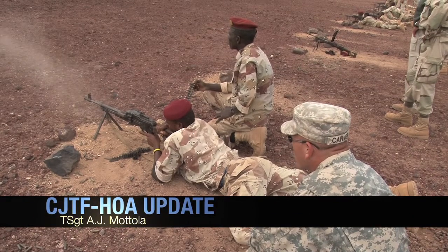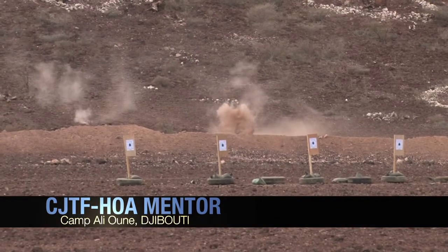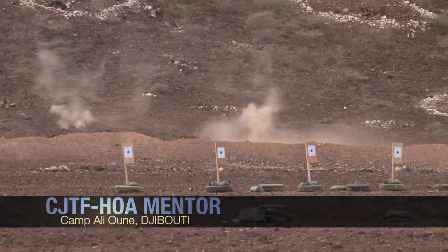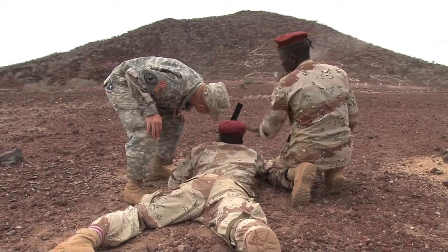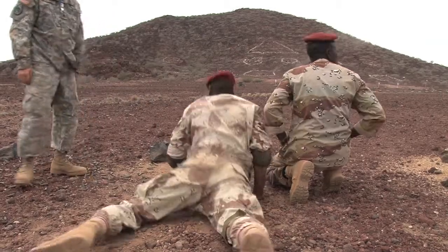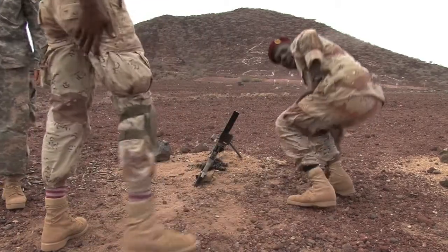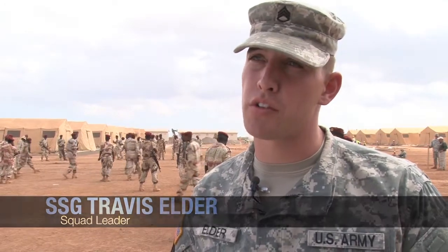An elite Djiboutian Army unit sharpened their infantry skills recently with help from Combined Joint Task Force Horn of Africa. Members of the Kansas Army National Guard's 2nd Combined Arms Battalion's 137th Infantry Regiment mentored nearly 200 members of the 1st Quick Reaction Regiment in squad movements and marksmanship. Our mission here is to mentor the Djiboutian military.